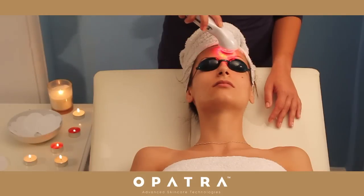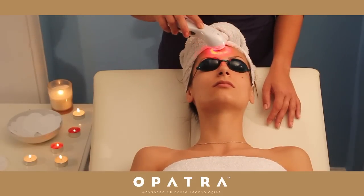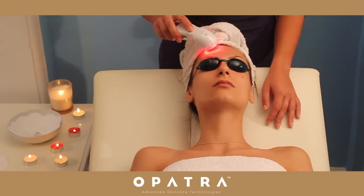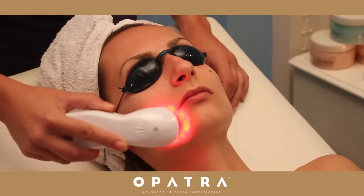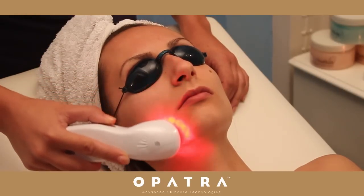With the application of anti-aging creams or serums, the red light helps penetrate the products into deeper layers of the skin, whilst also helping improve blood circulation, expression lines and regenerating cell connections.